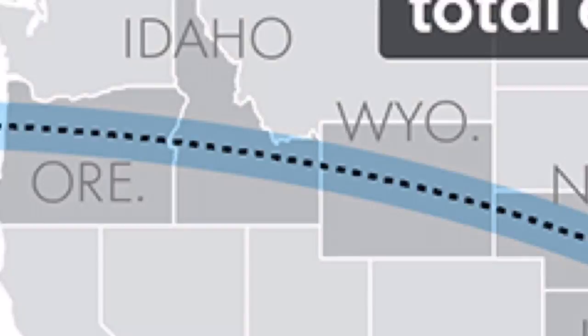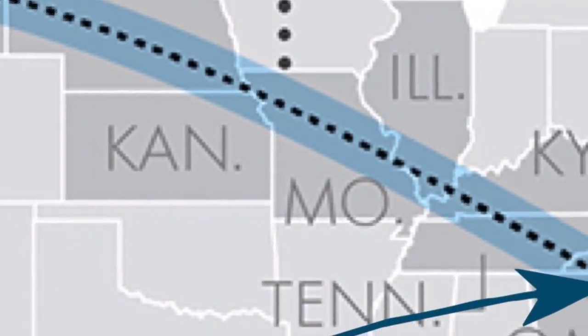Today was the solar eclipse — the super hyped-up solar eclipse of 2017 that we've all heard about. We just so happened to be in the upstate of South Carolina, in the perfect band where we had total and complete totality. It was one of the most amazing experiences of my life.